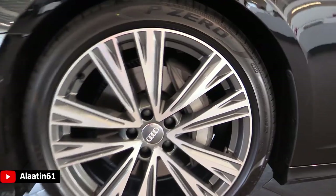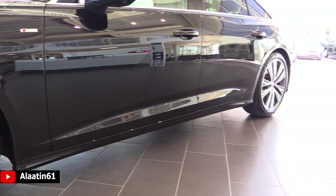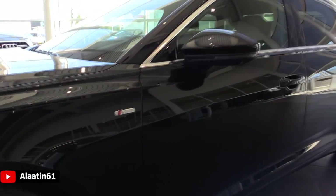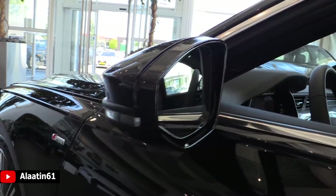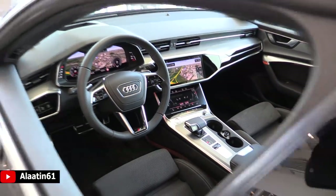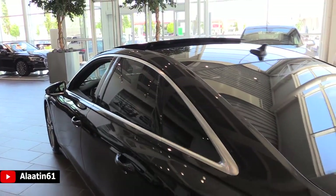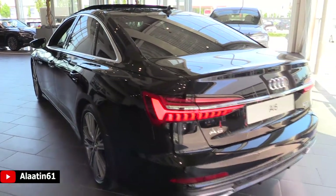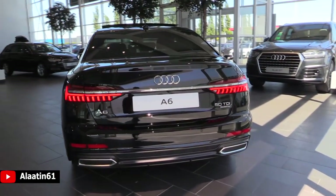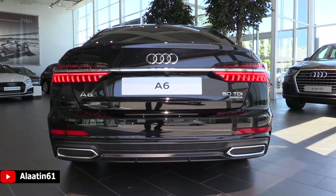You have the S-Line side skirt and S-Line emblem at the side, tinted rear windows. The mirror has a camera in it for blind spot assist. The interior is completely new — we'll look at it in a few moments. It has the panoramic sunroof that can tilt and slide backwards. At the back you have the brand new 3D LED taillights — full LEDs with dynamic turn signal, both in the back and the front.